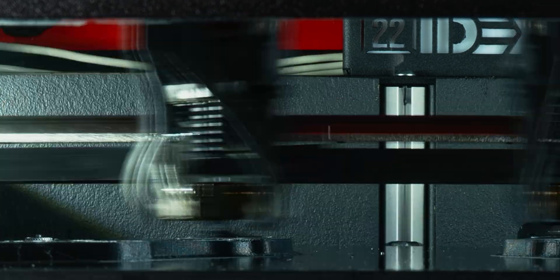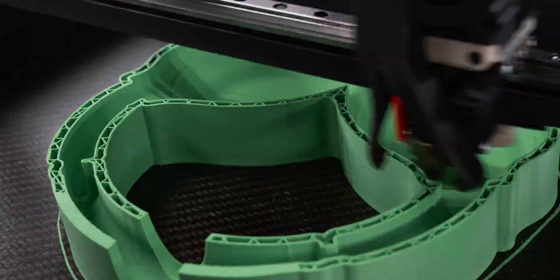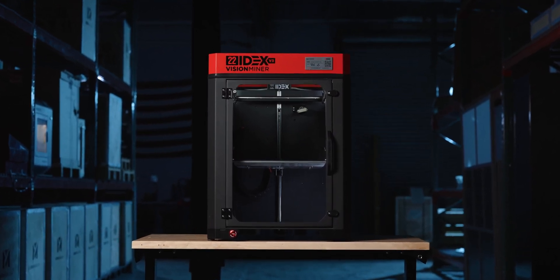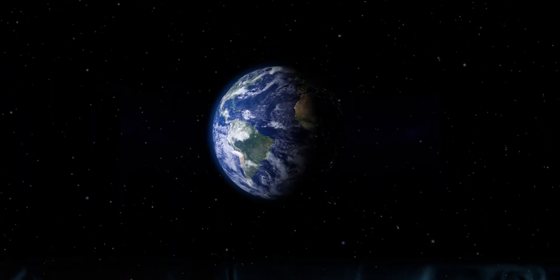Humbled by thousands of hours of testing and proven through the stories of successful customers. The 22 Idex V3 was born to unlock the unlimited potential in additive manufacturing. And now, we're here to see how you'll change the world, Boudreaux.